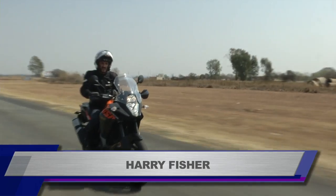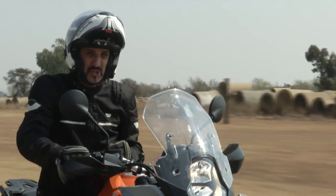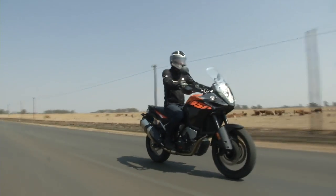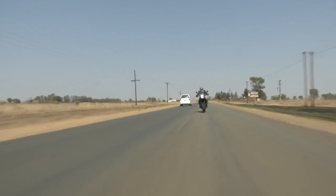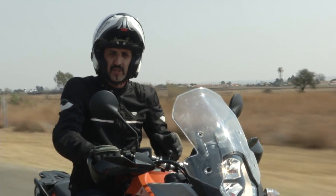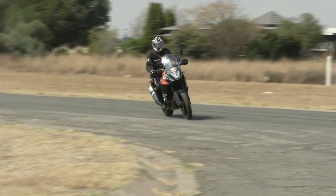This is KTM's 1050 Adventure. It's been built to comply with European legislation for learner riders, and that means it has a V-twin engine that produces 95 brake horsepower. KTM is the one manufacturer in the adventure bike market that has championed stratospheric power outputs and more computer power than NASA, and yet here is a bike that completely bucks that trend. What's even worse is that it has none of the electronic trickery that KTM is so well known for whatsoever, and this could be a bit of a problem. Shouldn't we just ignore it and cross it off the list? Or is there more to this bike than meets the eye?